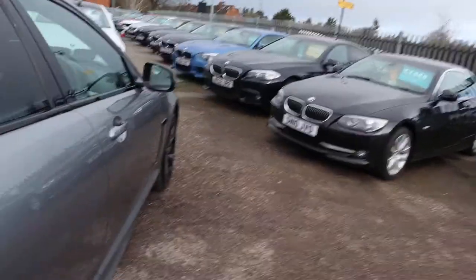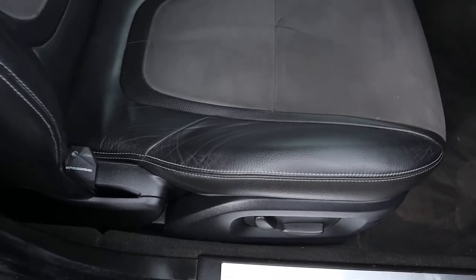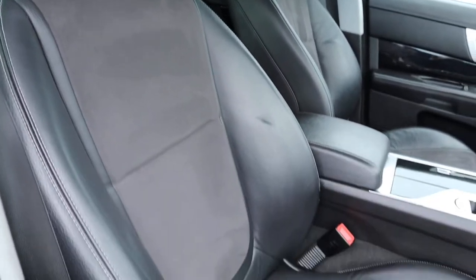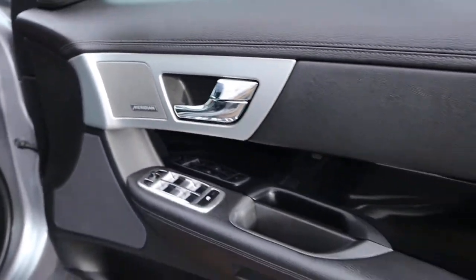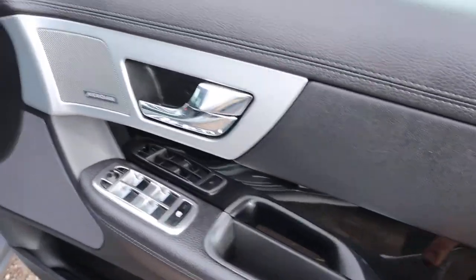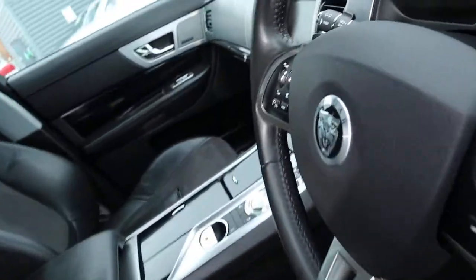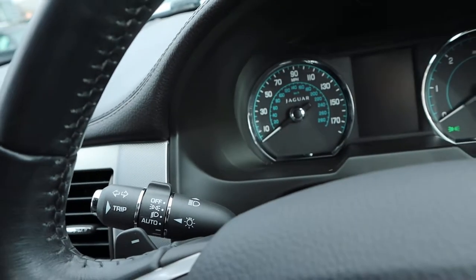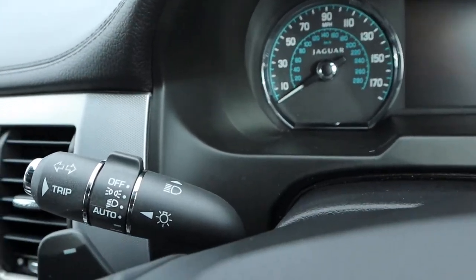You've got your half leather interior, the driver's seat is in fantastic condition, and there are electric adjustable seats as well. There's a Meridian sound system, piano black wood effect on the door card, auto Xenon headlights, and paddle shift override.